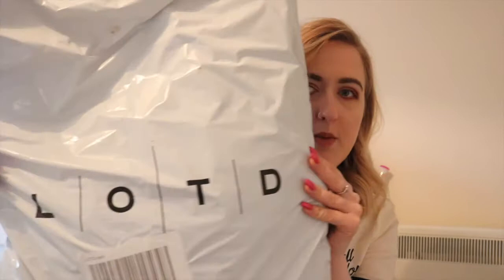Hi guys, welcome back to my channel. Today I thought I would film something I don't really film too often — a clothing haul. I recently came across a brand called LOTD. I went online and they had 50% off all of their clothing, so I grabbed a few bits to test the quality. Most of these products I bought were like £5 each.